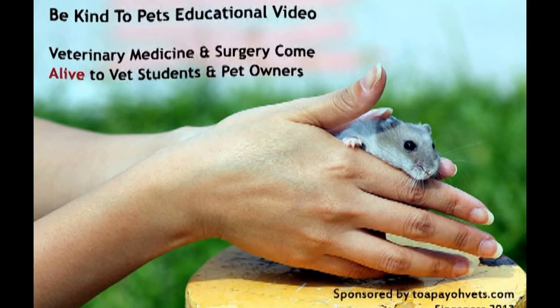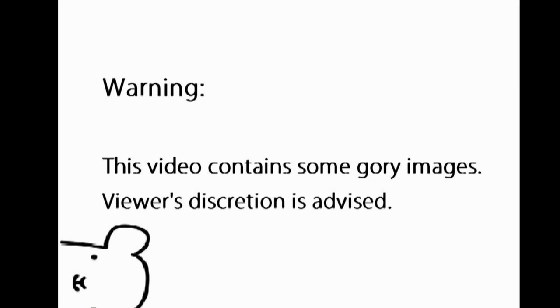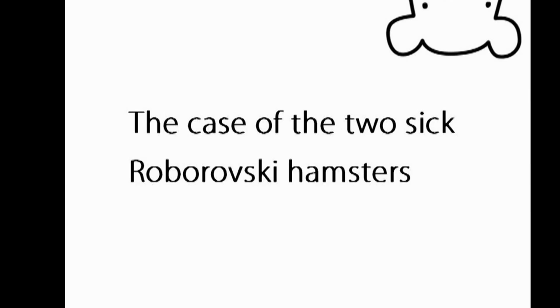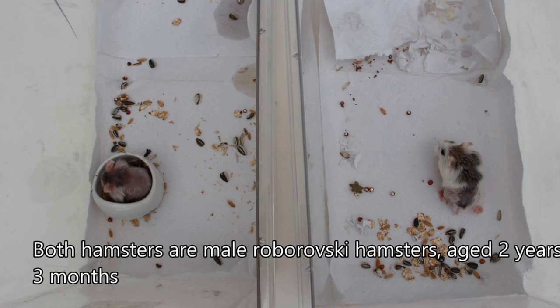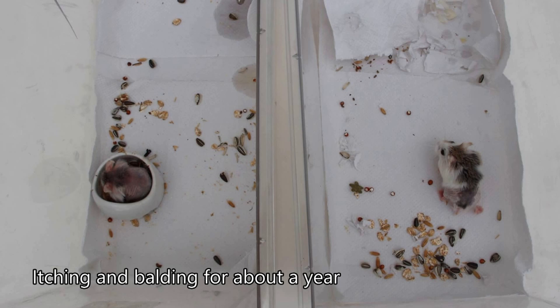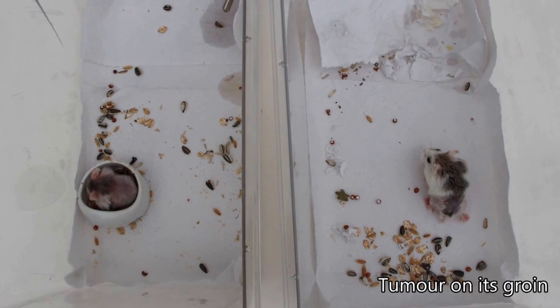This is a BeKind2Pets educational video sponsored by TapioVets. These hamsters are two male Roborowski hamsters aged 2 years and 3 months. The one on the left has been itching and balding for about a year, while the one on the right has a tumour on its groin.